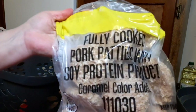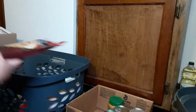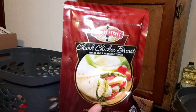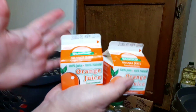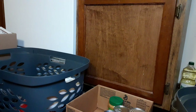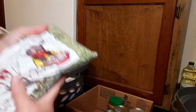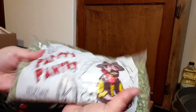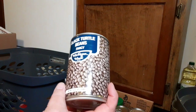Then we have some fully cooked pork patties with soy protein — I put those in a laundry basket because that's meat. Beef stew, chunk chicken breast, frozen blueberries. Now we have two little orange juices that are frozen — I'm going to let them thaw. We have Sun-Maid raisins. Sorry about sorting as I go, guys, but it just makes it easier for me to put it all away. We have green split peas, black turtle beans.